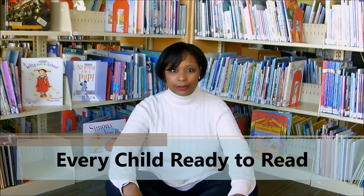Hey everybody, it's Miss Susan from the Madison Public Library, and thank you for joining me for episode four of the Every Child Ready to Read program. I'm really excited about this one because we're actually going to be talking about reading to your child, having your child read to you, and how that should work.